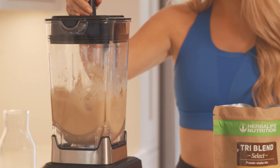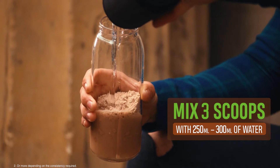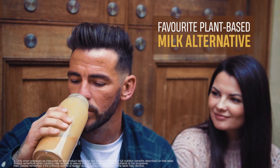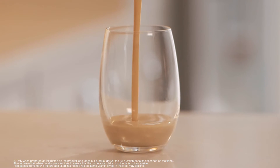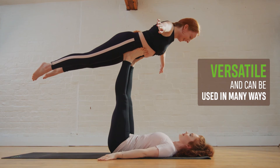Use TriBlend Select anytime. Just mix three scoops with 250 to 300 millilitres of water or your favorite plant-based milk alternative. From overnight oats to your favorite baked recipes, TriBlend Select is versatile and can be used in many ways.